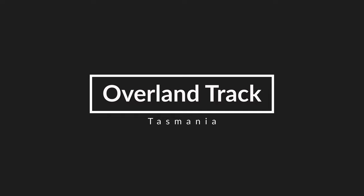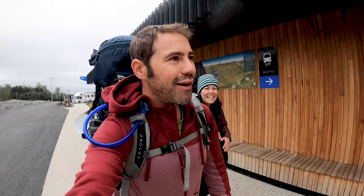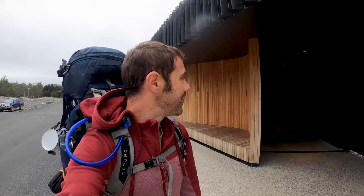We just arrived at the Cradle Mountain Visitors Center and we are heading off to do the induction - a bit of a safety briefing they make you do before you hit the trail. We probably won't film inside the safety briefing. In about half an hour or so we should be on the trail. Looking forward to it. The weather is not ideal, the forecast isn't looking great, but we're excited anyway.